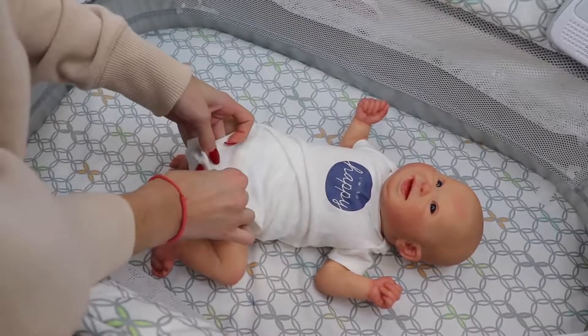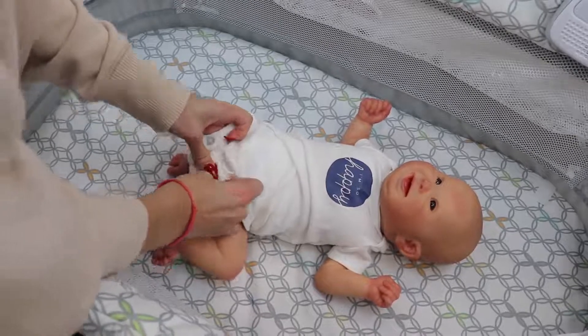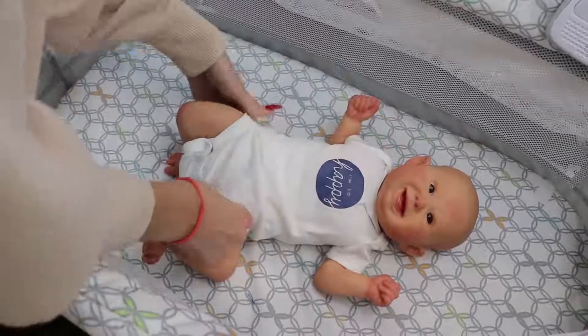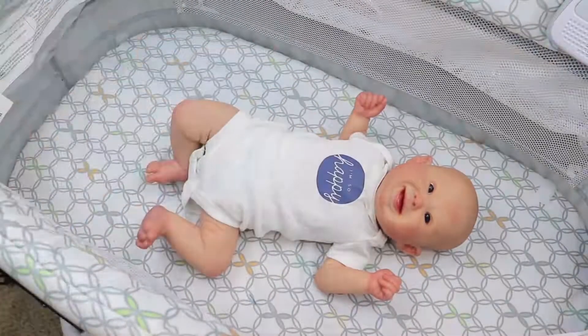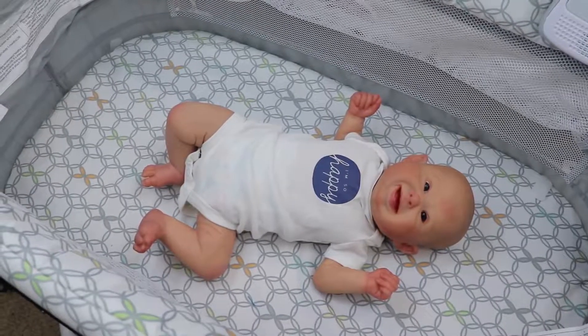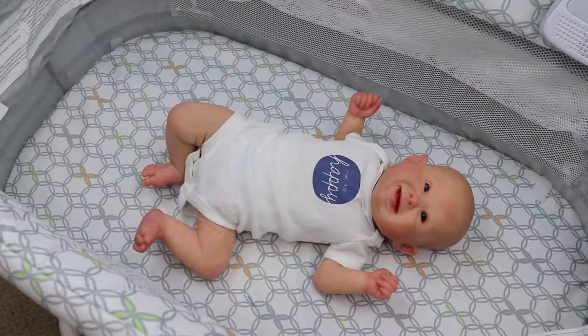This is an easier angle for me — actually, that's better because then you guys can see him. This onesie is perfect for him because it says 'I'm so happy,' and he is. He's the happiest little guy. He does have a magnet in his mouth, so I'm not sure if he can take a cut pacifier, but he can do magnetic because I have put one on him.